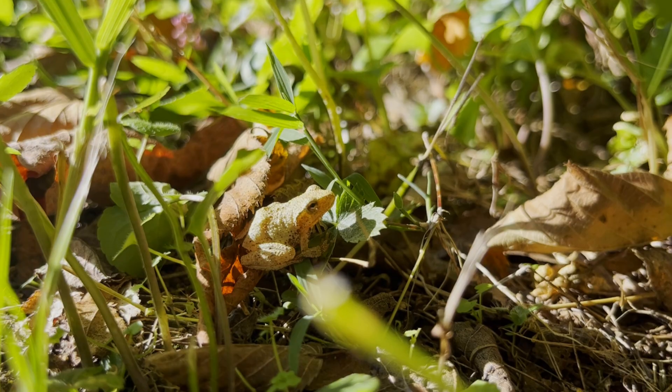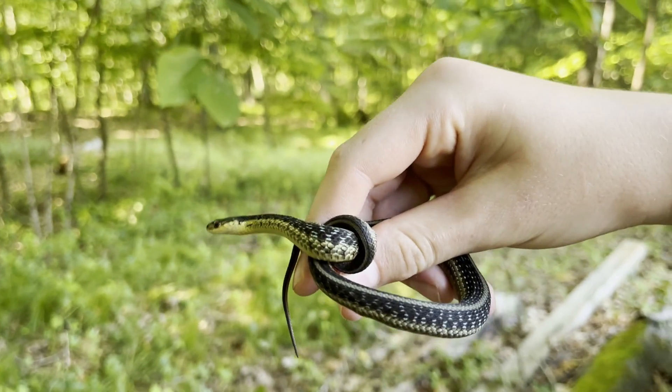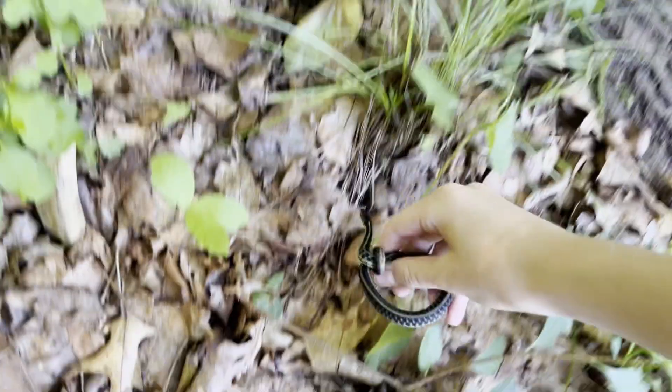Next, I was able to find another eastern garter snake. The name garter is often confused with garden, but it's supposed to describe the snake's stripes.